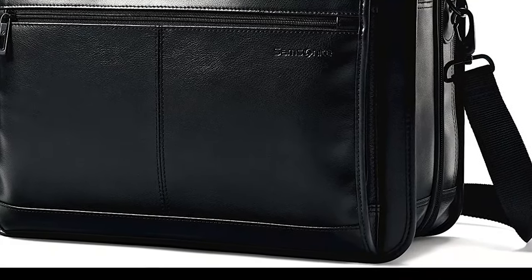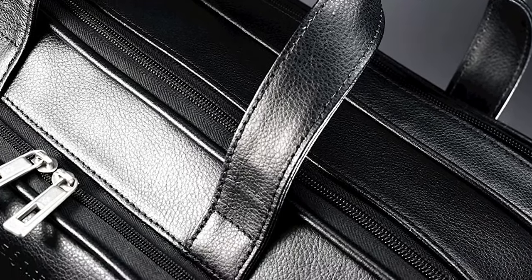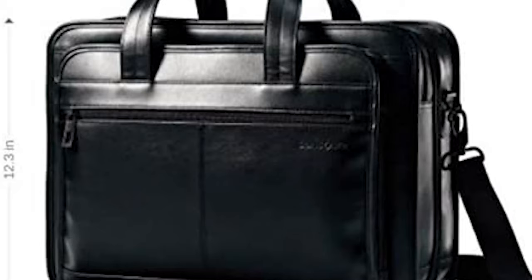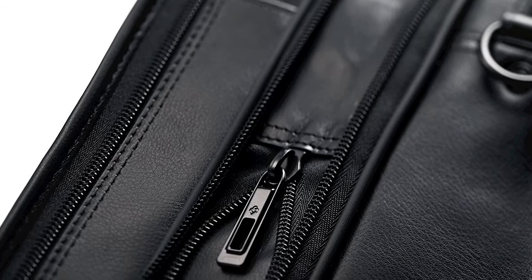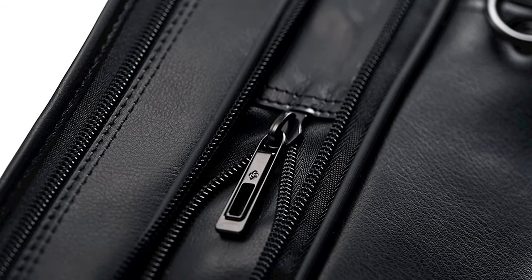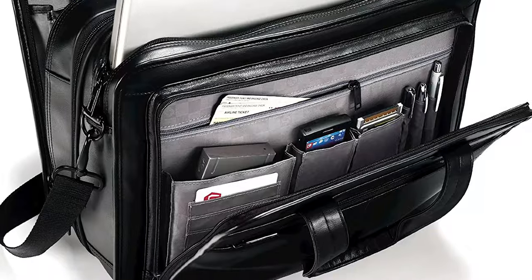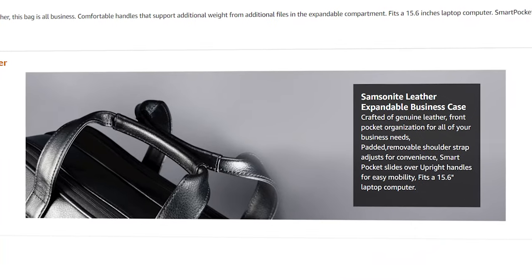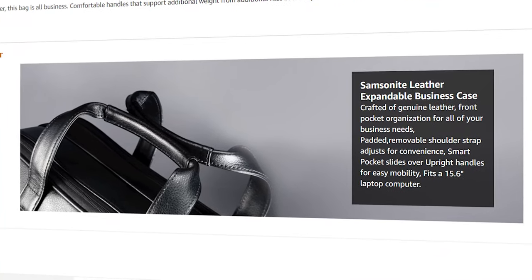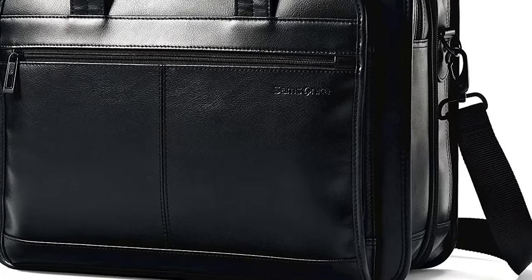Sometimes brand name bags don't live up to their name, but that is definitely not the case for the Samsonite briefcase with its well-constructed design and genuine leather material. You're getting a durable leather briefcase that will ensure all your items are safe, and it should help battle the rain and snow as you commute to and from law offices and courthouses. As for interior storage, you're getting several compartments and pockets designed to hold your most essential tools such as laptops, documents, and cell phone.